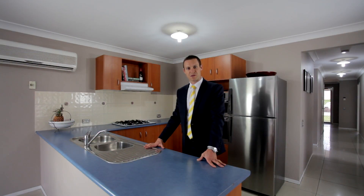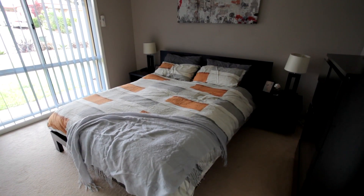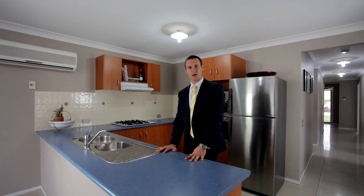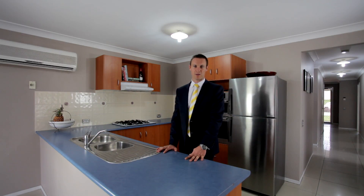This modern property features three spacious bedrooms with built-ins to two. It's a really deceiving floor plan — it's actually a lot larger than it looks. It's got a great kitchen and a really nice open plan living area at the back of the home that spills out to your entertaining area.